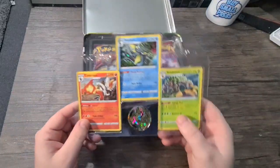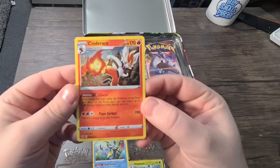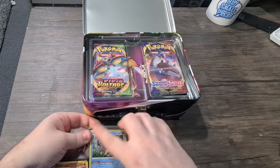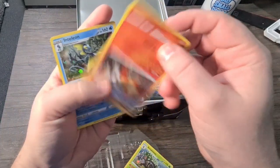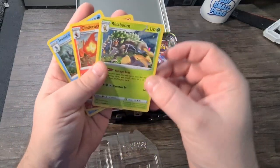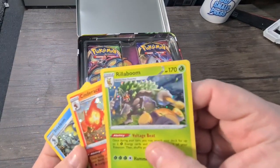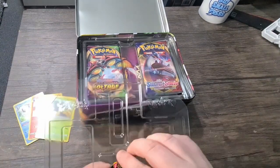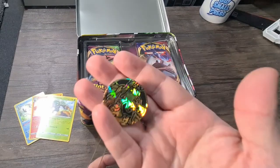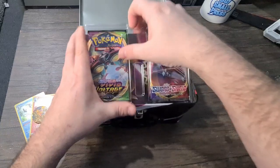Straight away we have the three cards that were mentioned: we have a Cinderace, very nice; we have an Inteleon — I think that's how you pronounce it — Inteleon, Cinderace and Rillaboom. I think I've got all three of these but not in this particular card version. I'll have to check the folder afterwards. And then we have a little Charizard coin, very nice.